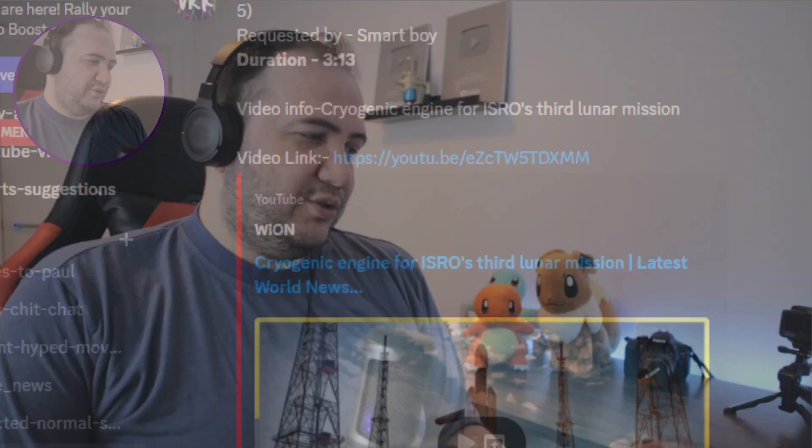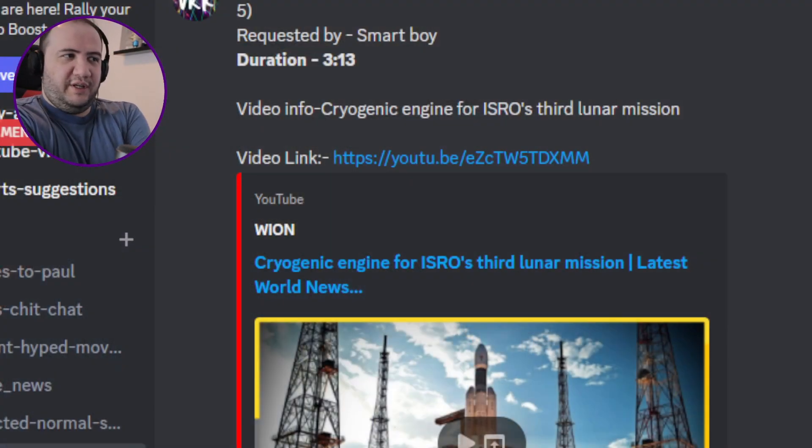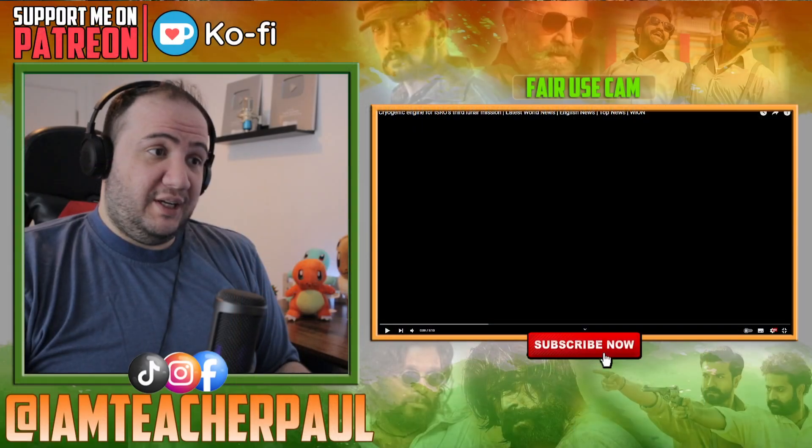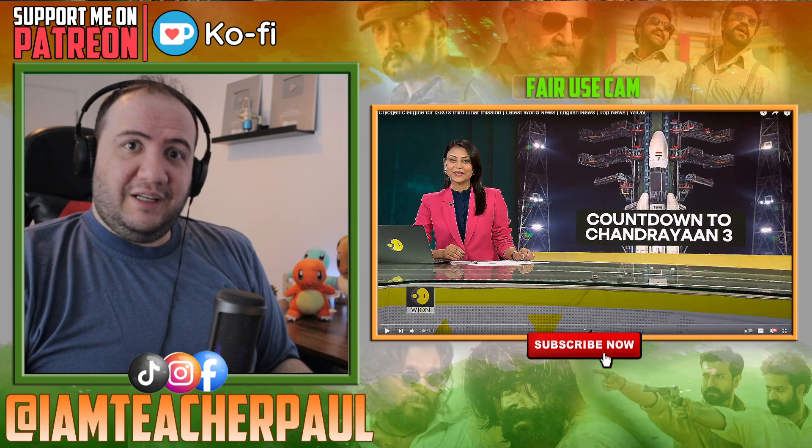Yo, what's up guys! Today we are reacting to this video requested by Smart Boy. This is the cryogenic engine for ISRO's third lunar mission. Wow, interesting — let's watch this video. Don't forget to like and subscribe.